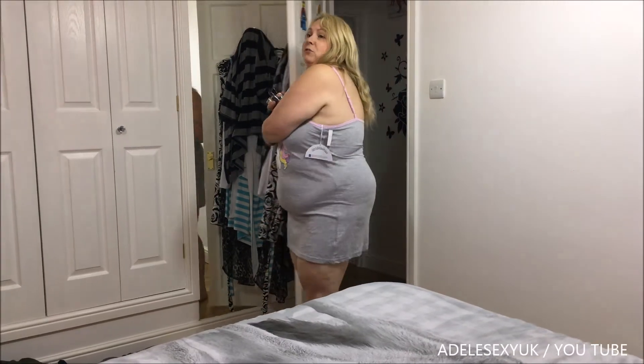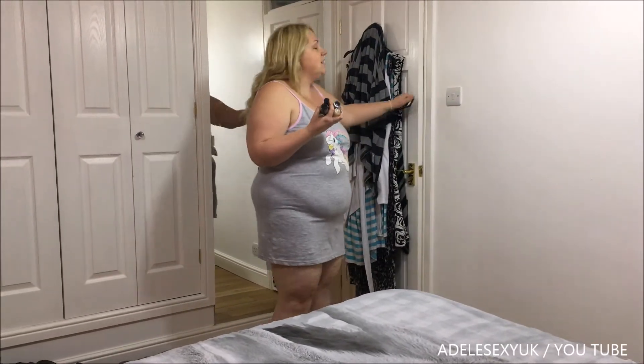Hello! It's time to do the iggledy-piggledy one. The reason I've got a handful of makeup is I've kind of been shopping today. I went to the pound shop — Poundland.